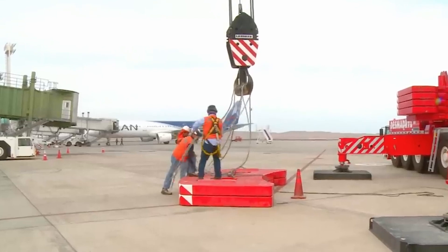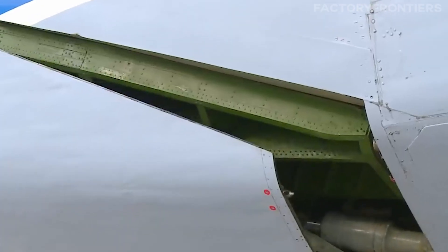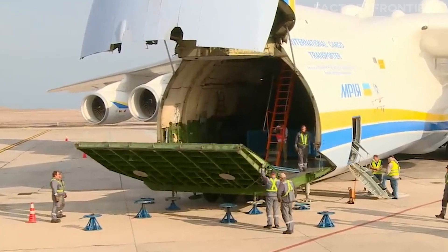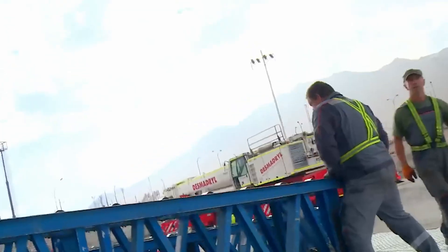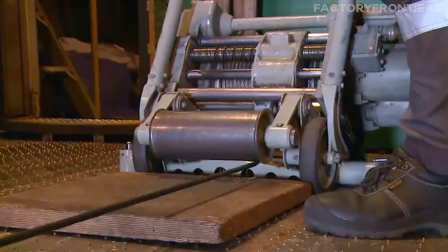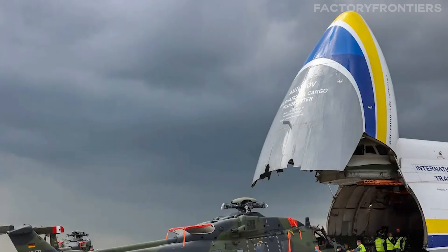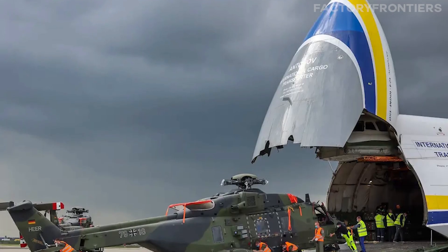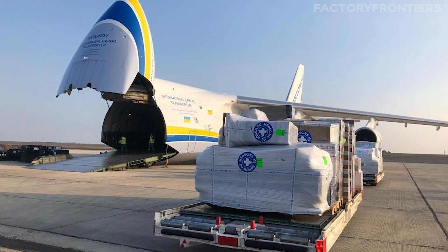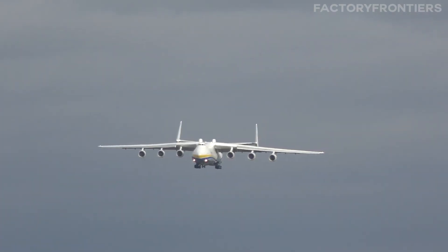These cranes can lift payloads of up to 30 tons, allowing cargo to be loaded directly from the ground without the need for specialized airport equipment. The nose also opens to allow loading of longer items like wind turbine blades. At the rear of the plane, a massive cargo ramp and door system allows vehicles to be driven directly into the hold. The ramp is equipped with a special rail system that guides vehicles into position and secures them for flight, making the AN-225 invaluable for transporting military equipment, construction vehicles, and humanitarian aid.